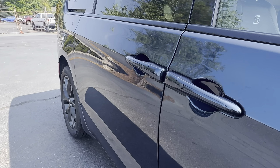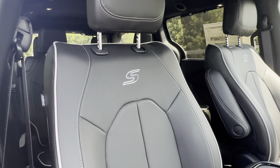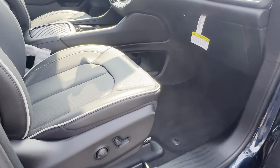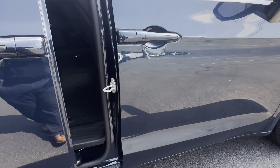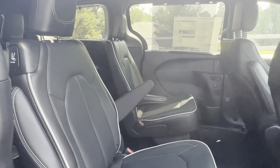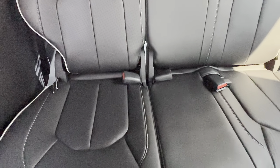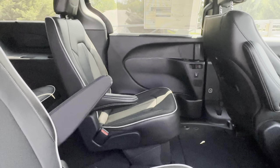On the interior here, you have full leather seats. Your front seats are heated and ventilated, as well as both driver and passenger seats are powered. You have Nappa leather seats. You do have Stow 'n Go seating for your second and third row seats.